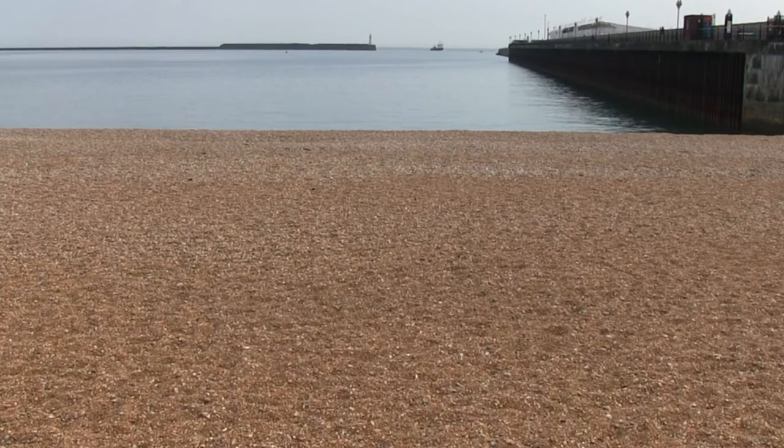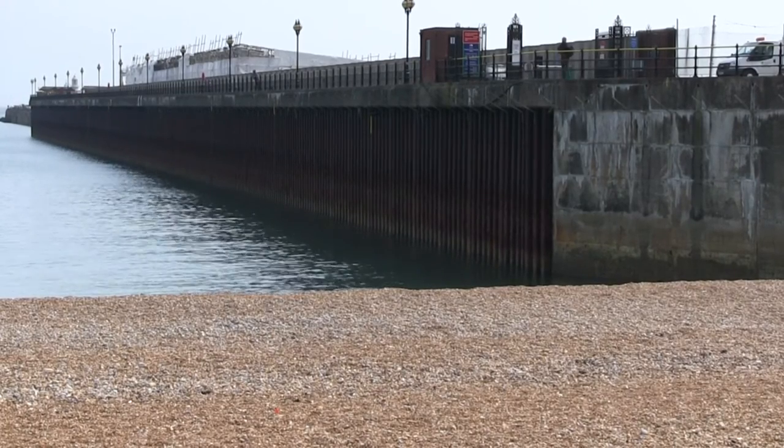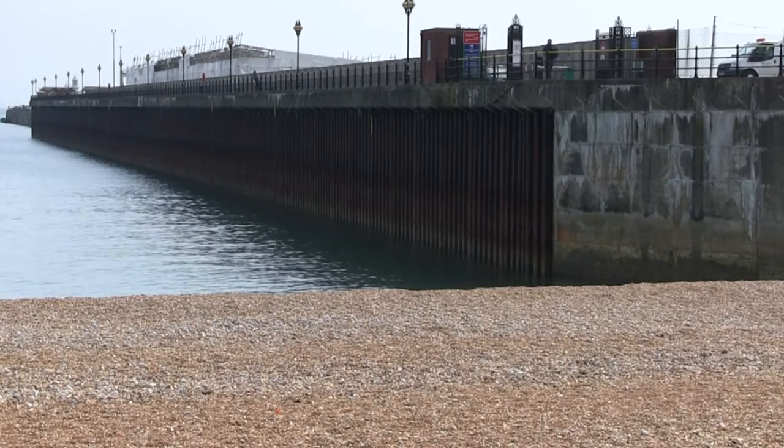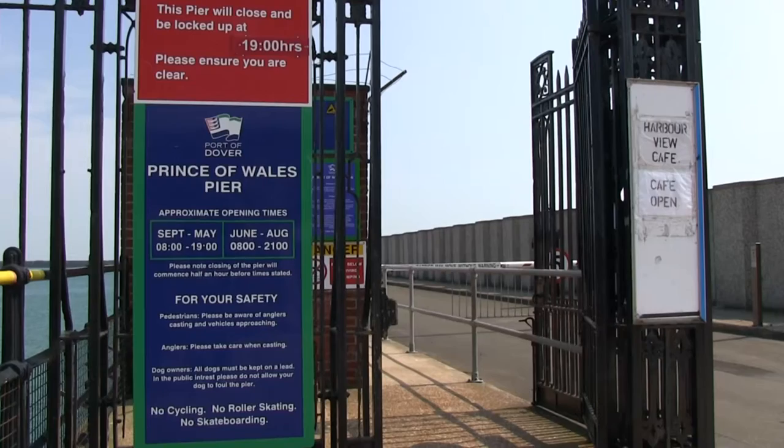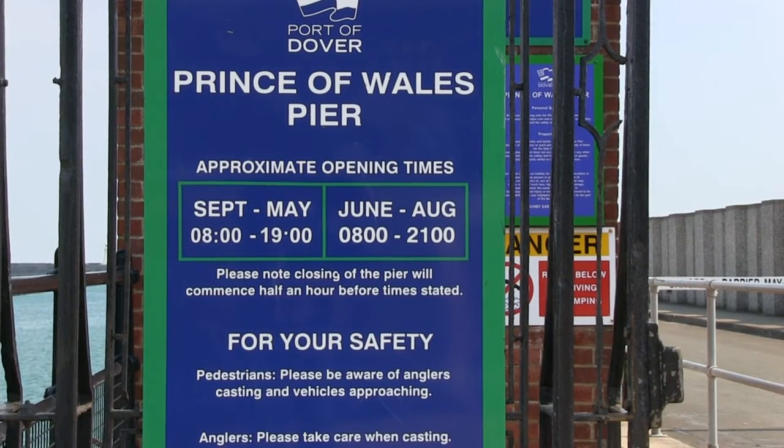Our first visit is to the Prince of Wales Pier, an excellent venue that will suit anglers of all ages and physical abilities. Pier opening and closing times are posted at the start of the pier — no nights, but at least you can fish into the evening.